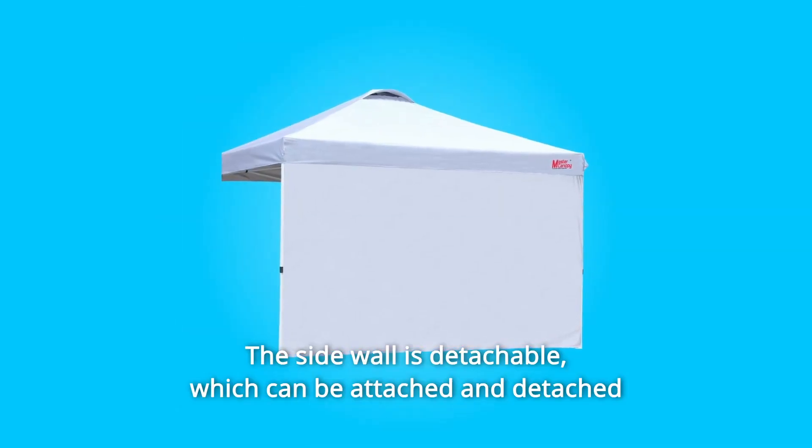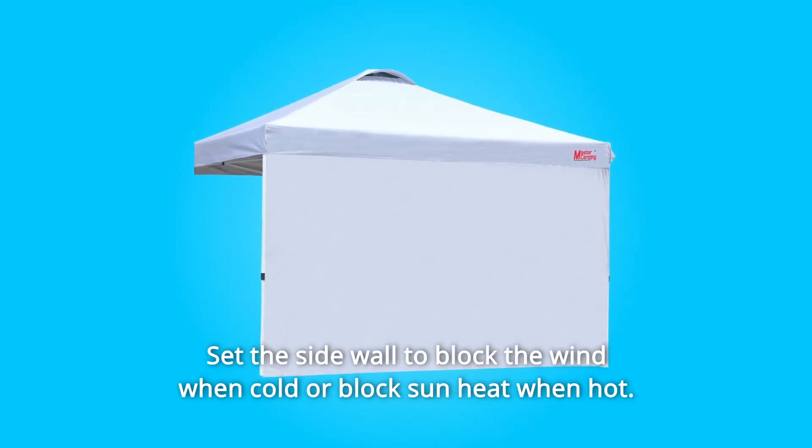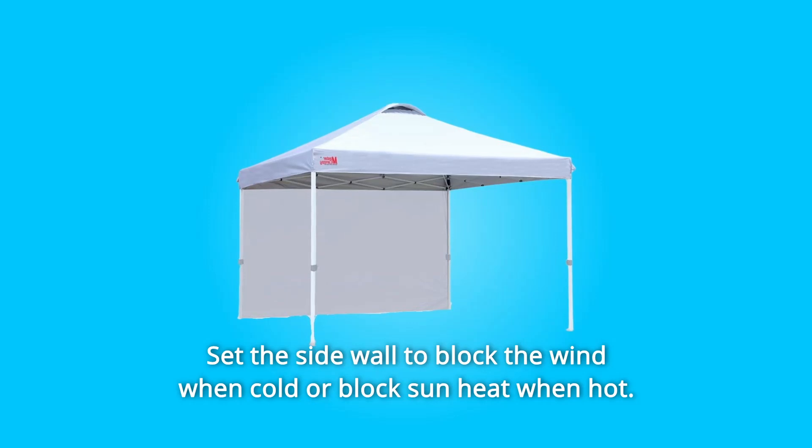The sidewall is detachable, which can be attached and detached according to your requirement. Set the sidewall to block the wind when cold or block sun heat when hot.